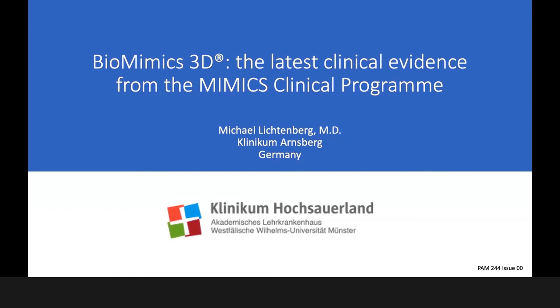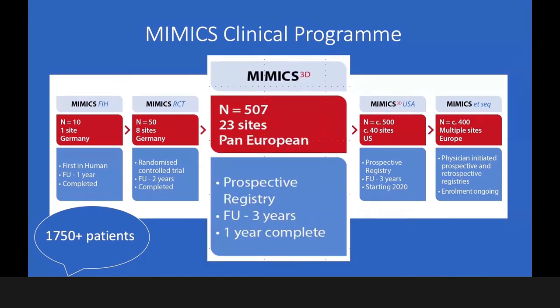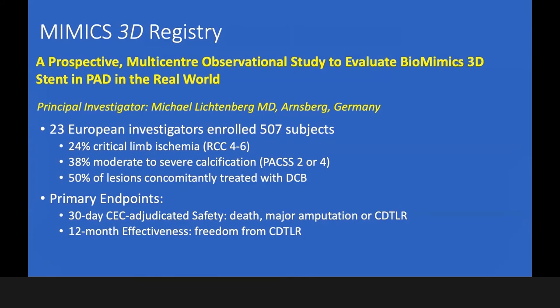I would like to share the outcome data of the registry for the BioMimic 3D, the latest clinical evidence from that clinical program. I would highlight the registry here, which was conducted in 23 sites within Europe, organized as a prospective registry with a follow-up of three years. The one-year data are so far complete, and it's a pleasure to show you these outcome data.